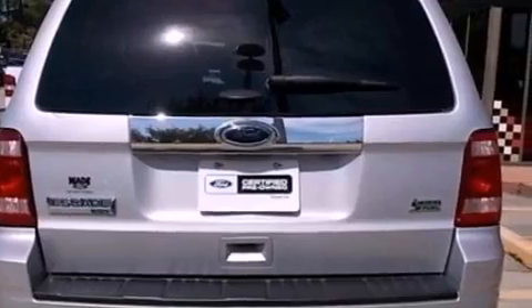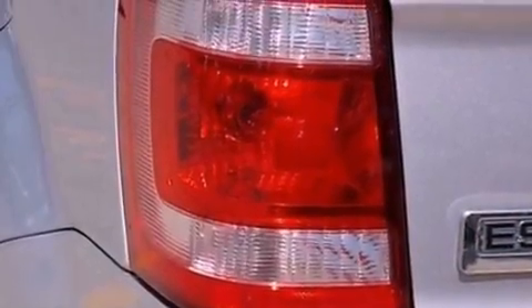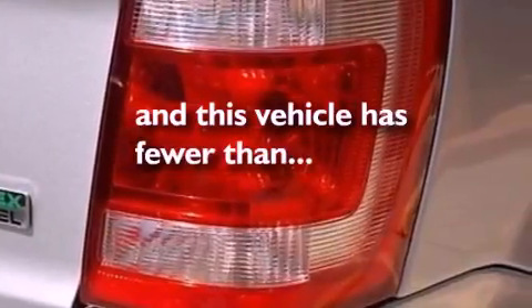An illuminated driver-side vanity mirror, roof rails, desk-sensing headlights, keyless entry, and this vehicle has fewer than 37,000 miles on the odometer.